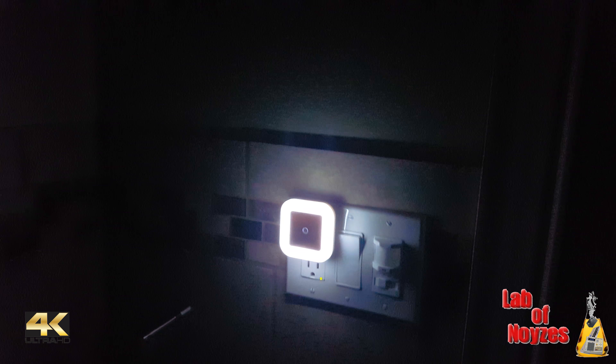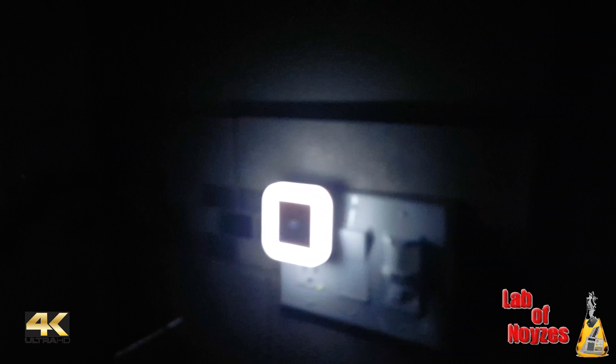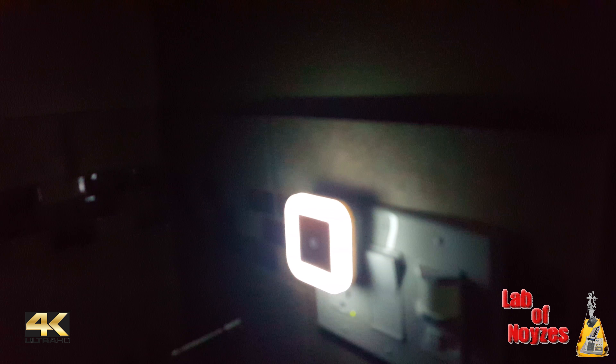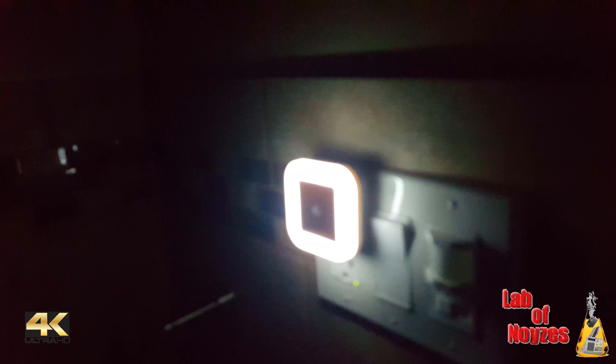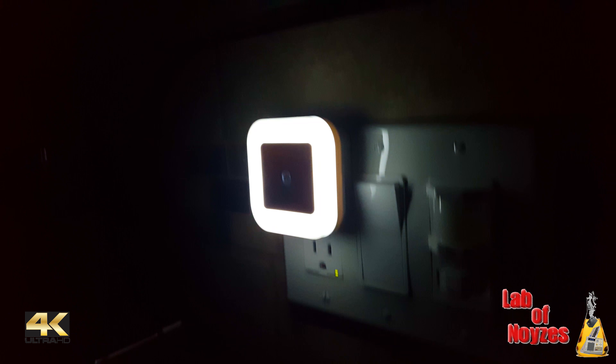Once I flip the switch it all actually comes on. As you can see, it's a pretty pleasant ring and it actually lights pretty well. The camera phone may not capture it fully, but it lights well enough that you can see what you need to do — you don't even really have to turn the main light on if you want to use the bathroom late at night without the intensity of light blasting your eyes after coming out of bed.